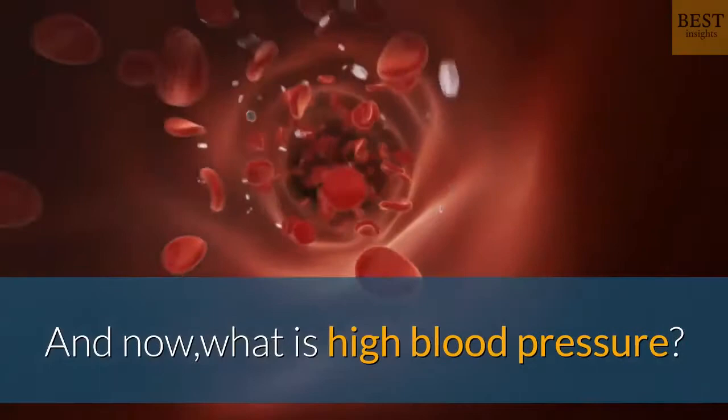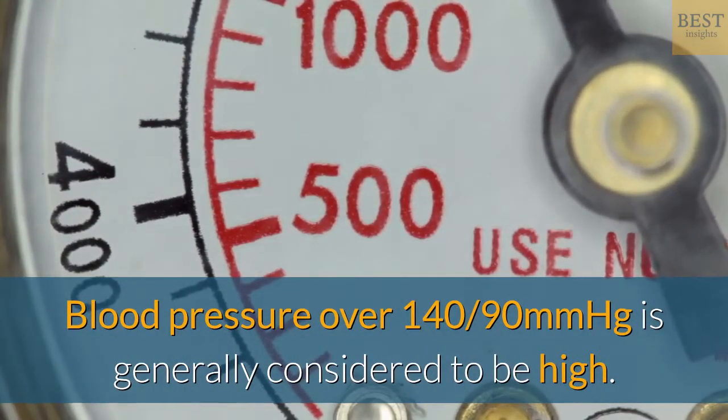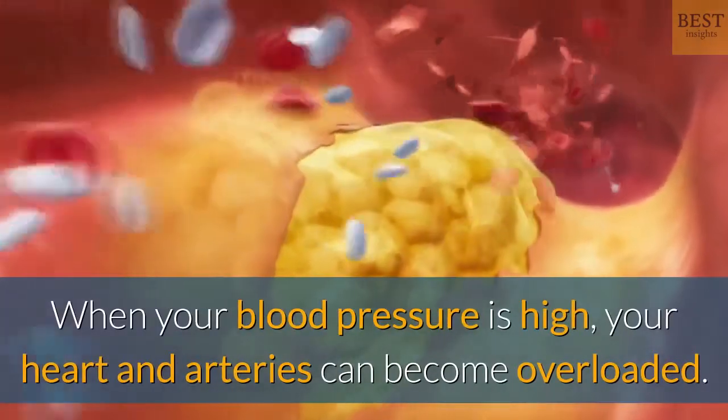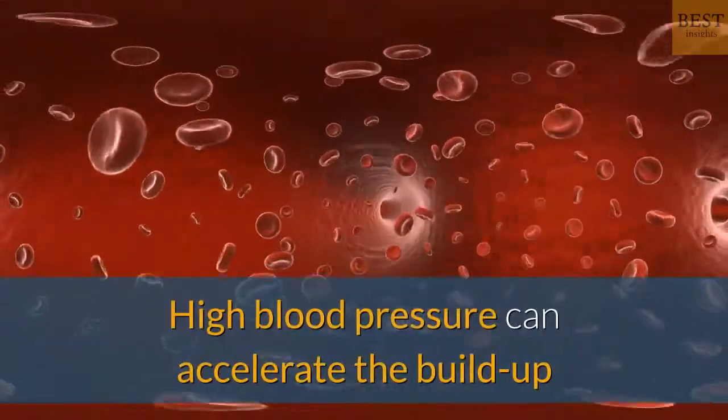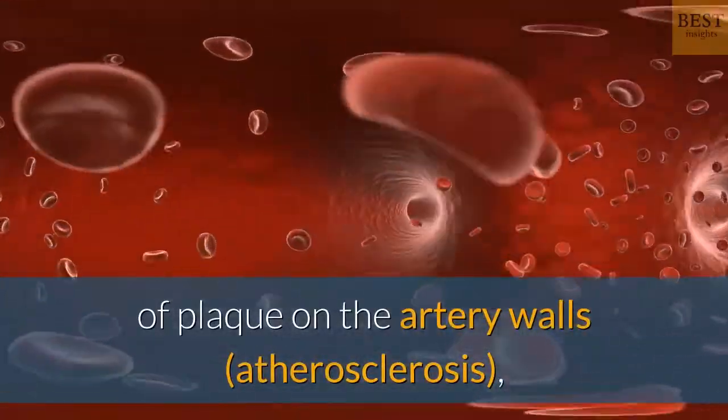What is high blood pressure? Blood pressure over 140/90 millimeters of mercury is generally considered to be high. When your blood pressure is high, your heart and arteries can become overloaded. High blood pressure can accelerate the buildup of plaque on the artery walls — atherosclerosis.